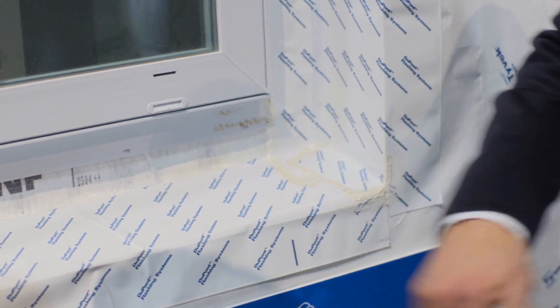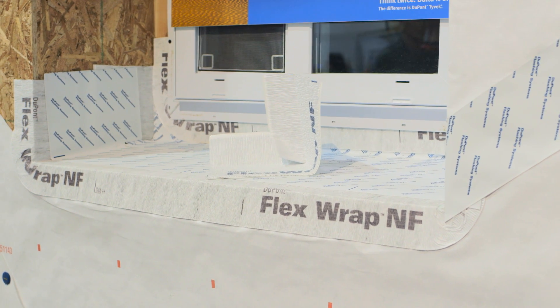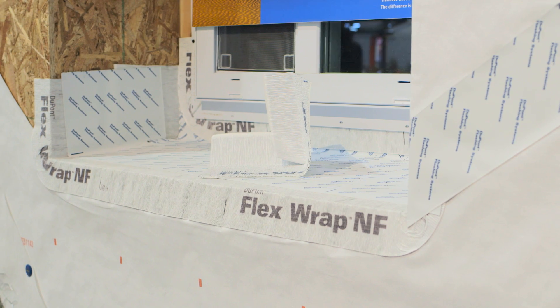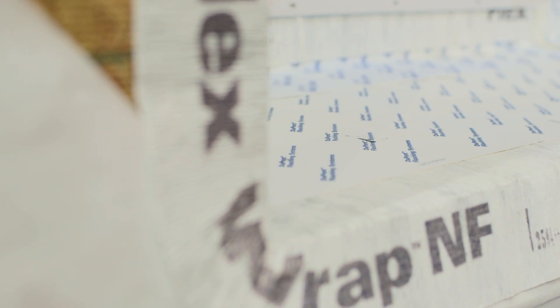It can't just be a mix of different tapes and different sealants — it's got to be a system. One thing I see in Texas often is people using just the WRB on the flat section and flapping that over. But really, it's almost like building two windows: we need a sill pan at the recess and a sill pan for the window itself, and they need to shingle correctly.